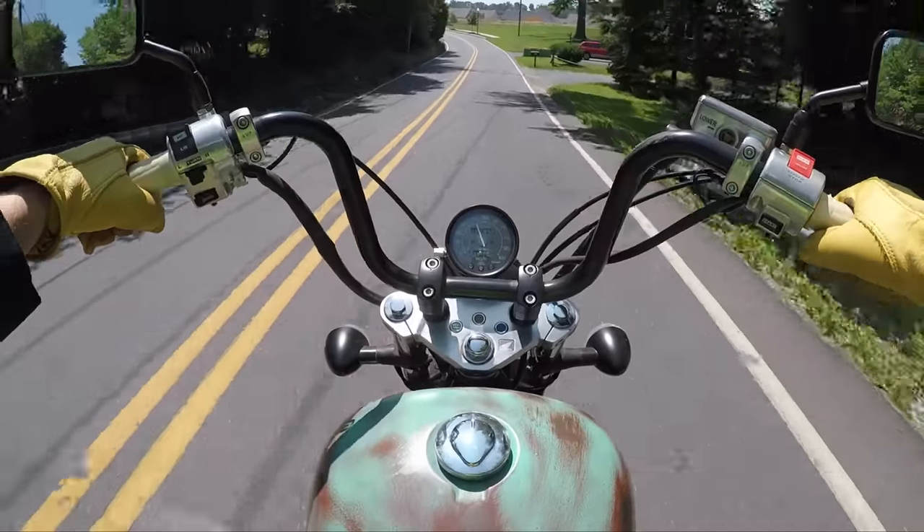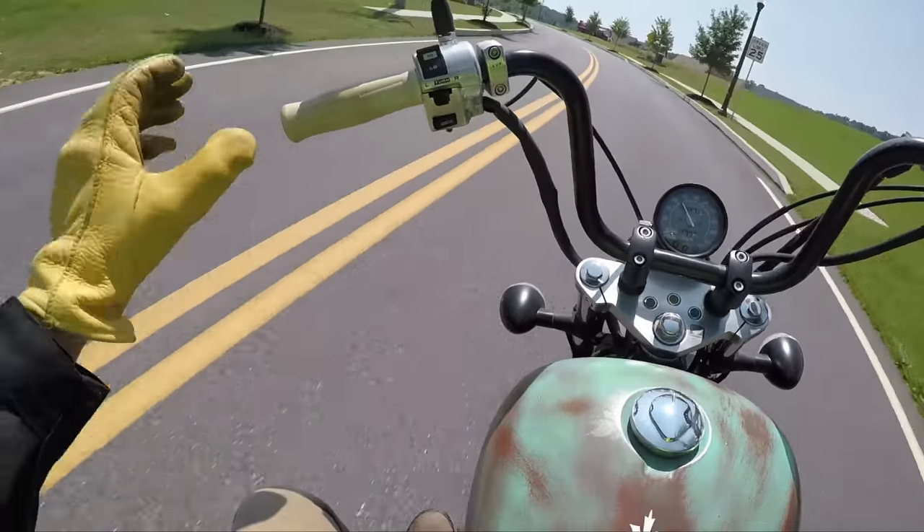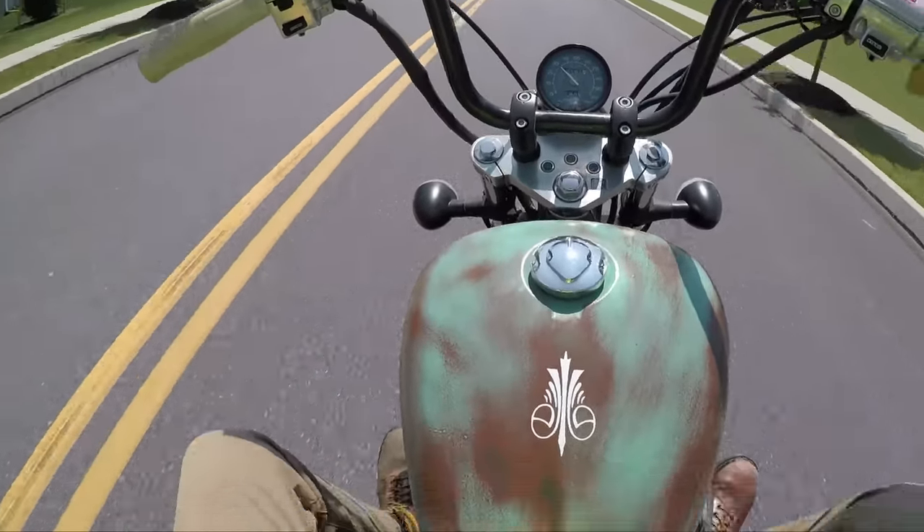This bike looks good, sounds good, runs good. I love these old classic bicycle-style 80s hand grips. I think it's a cool look.